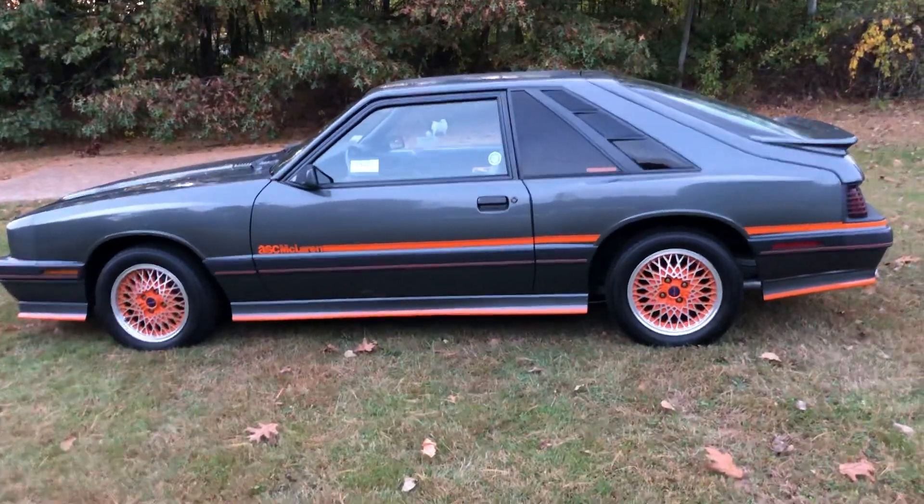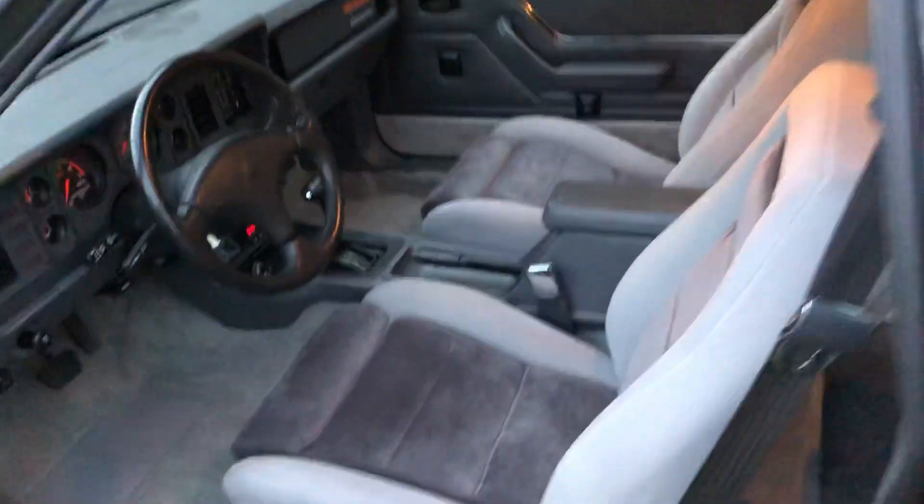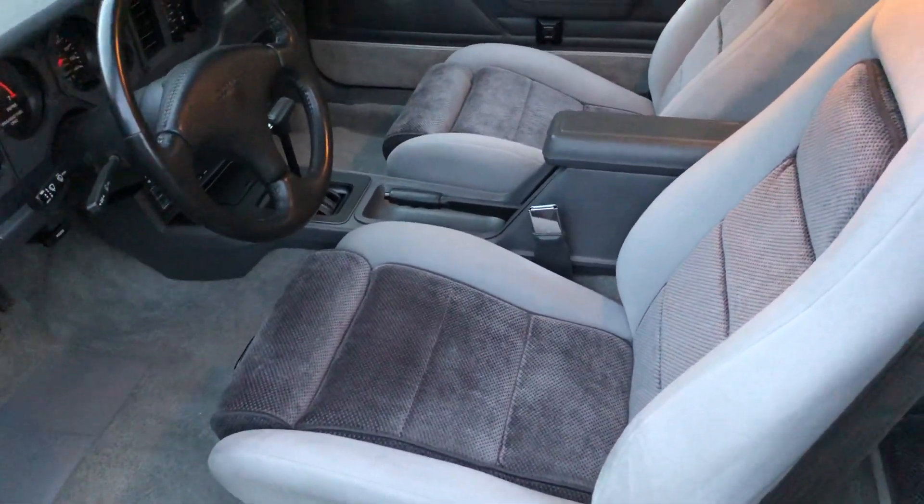Super, super nice car. There's really not much to say — the thing runs amazing. Stored in a climate-controlled facility. The interior is brand new. Everything works.